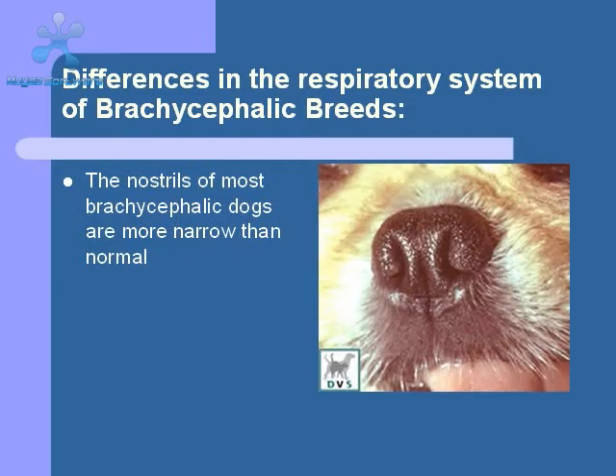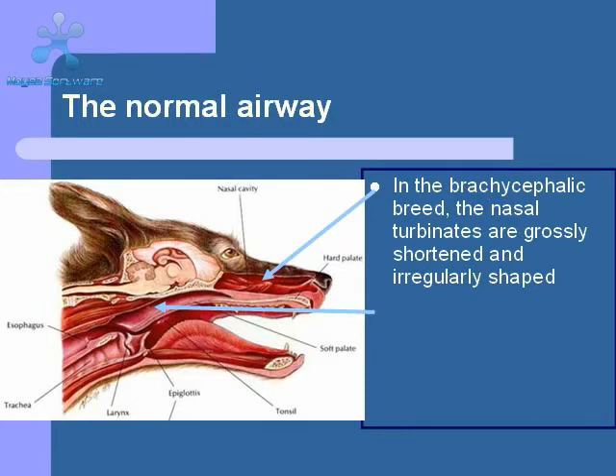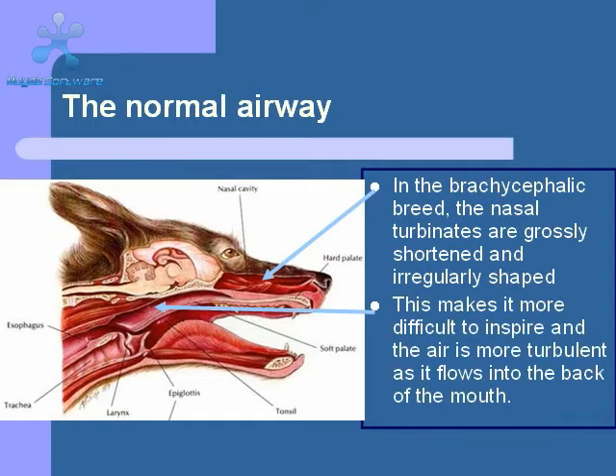Brachycephalic breeds have all the same structures as the normal dog. However, they have modifications of these structures which make breathing more difficult. First, the nares, or nostrils, tend to be very narrow or stenotic. Trying to move air through a smaller opening requires a more forceful inspiration. The nasal turbinates of the brachycephalic dog are compacted into the short muzzle, causing the air to become very turbulent as the dog breathes, which adds to the amount of work needed during the breath cycle.